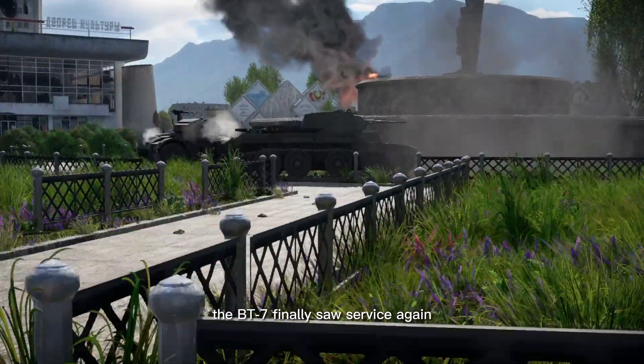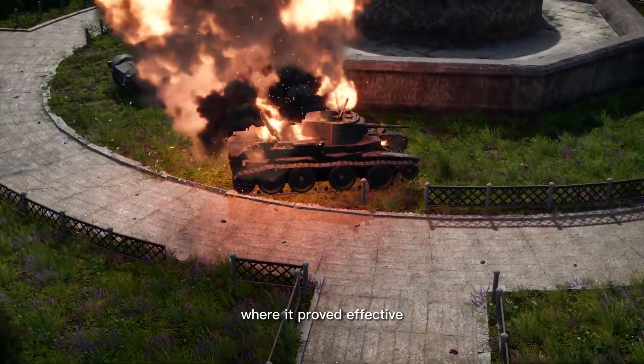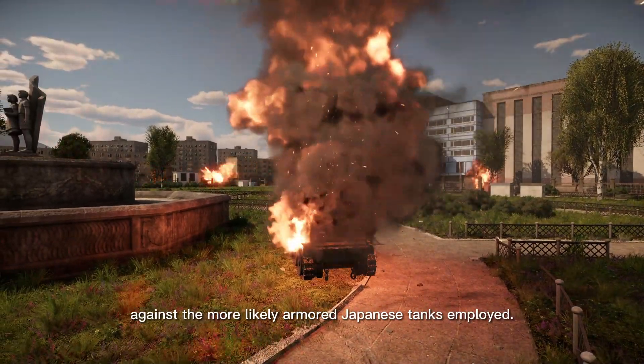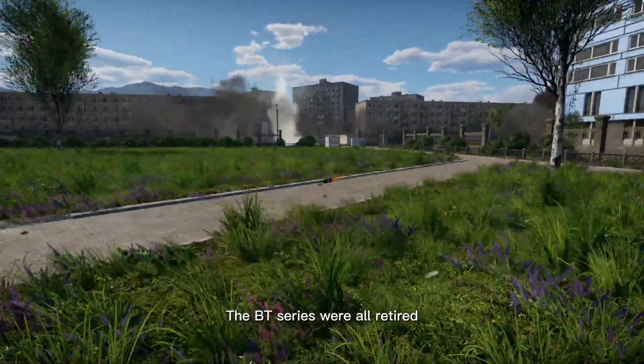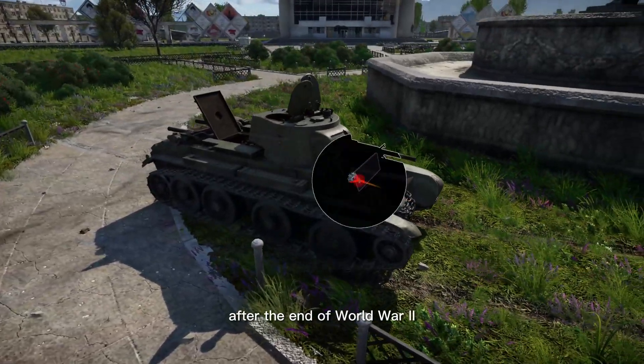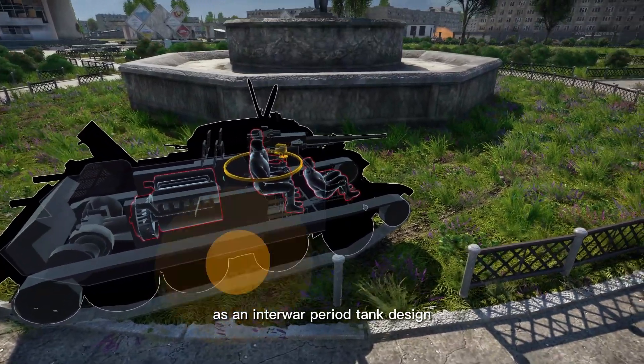The BT-7 finally saw service again in the Soviet invasion of Japanese-controlled Manchuria, where it proved effective against the more lightly armored Japanese tanks employed. The BT-7 were all retired after the end of World War II due to their obsolete design as an interwar period tank design.